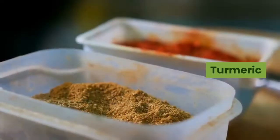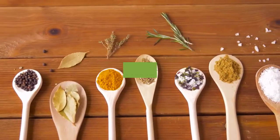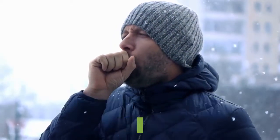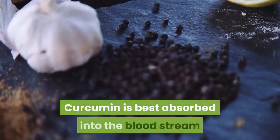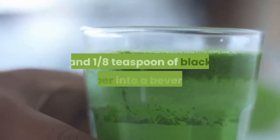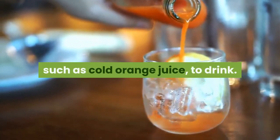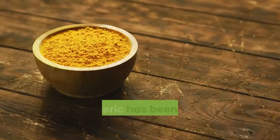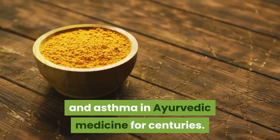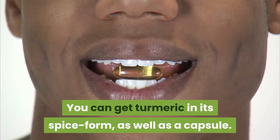Number 2: Turmeric. Turmeric contains curcumin, a compound which may have anti-inflammatory, antiviral, and antibacterial properties. It may also be beneficial for several conditions, including a dry cough. Curcumin is best absorbed into the bloodstream when taken with black pepper. You can add one teaspoon of turmeric and one-eighth teaspoon of black pepper into a beverage, such as cold orange juice, to drink. You can also make it into a warm tea. Turmeric has been used to treat upper respiratory conditions, bronchitis, and asthma in Ayurvedic medicine for centuries. You can get turmeric in its spice form, as well as a capsule.